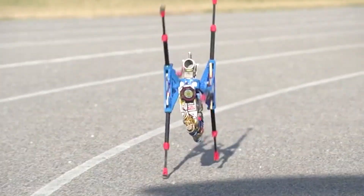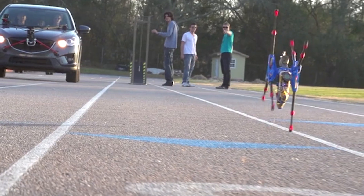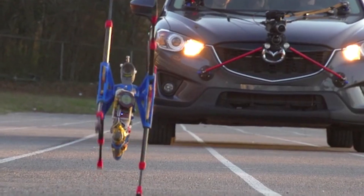"The whole robotic world is really closed off right now," Cotton said. "If you're not an engineer with a PhD, you won't be able to play with robots. I want to change that, so I started my company to commercialize robots."